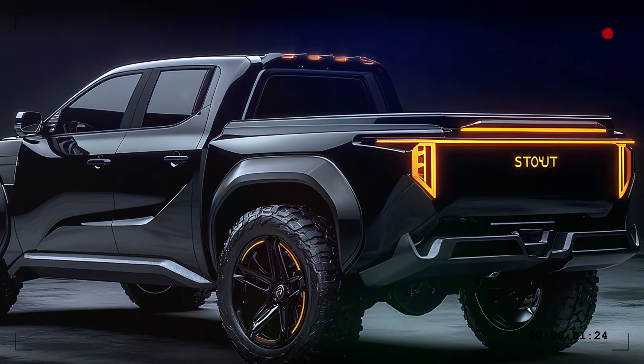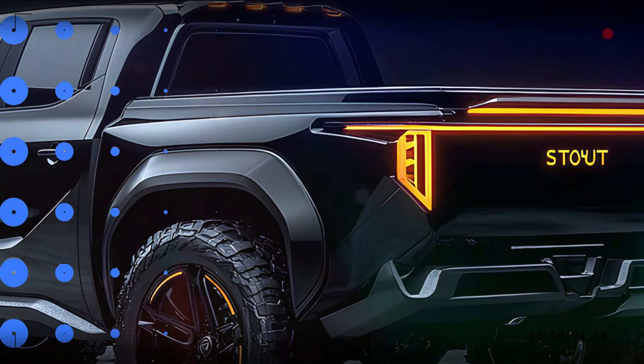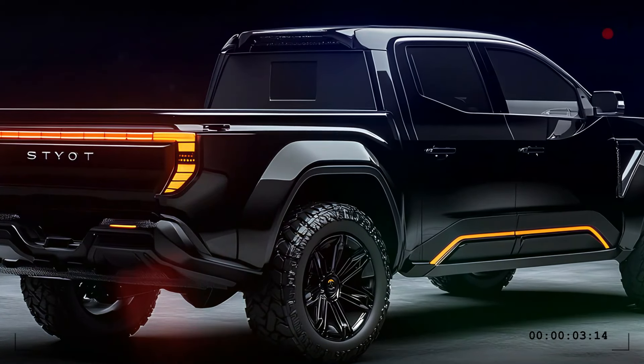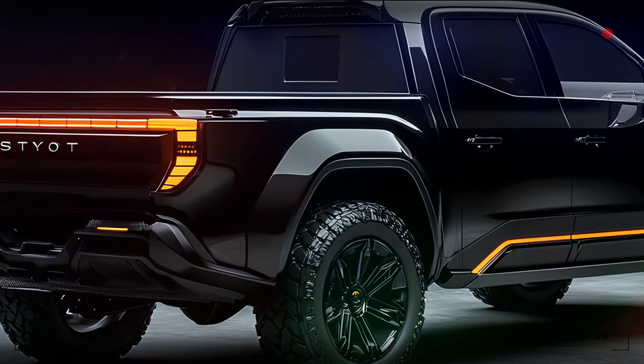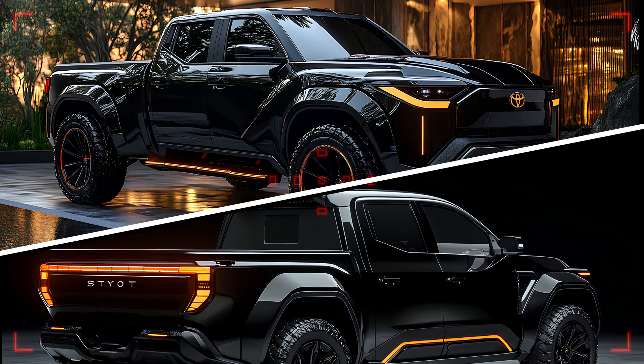From the rear, the Toyota Stout is just as impressive. It features a sleek tailgate with an integrated spoiler and futuristic LED tail lights that stretch across the width of the truck, ensuring it looks as good leaving as it does arriving. The rear bumper is sturdy and features integrated steps, making it easy to access the bed, which is spacious enough to handle all your hauling needs.